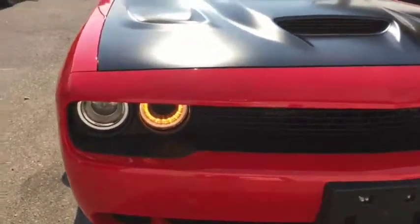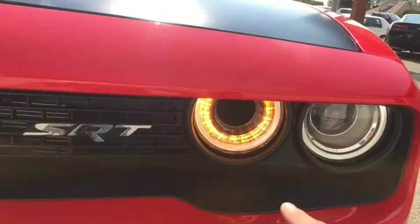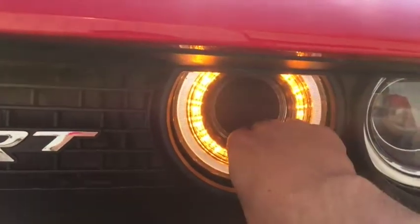Here's a neat feature about this car as well. Inside here, this is not a headlight — this is actually the air filter for the engine.